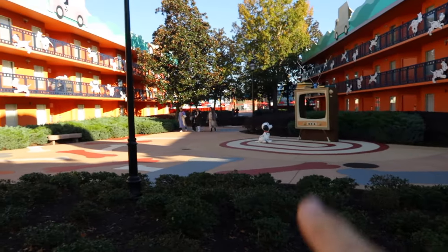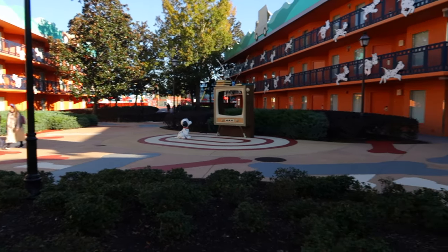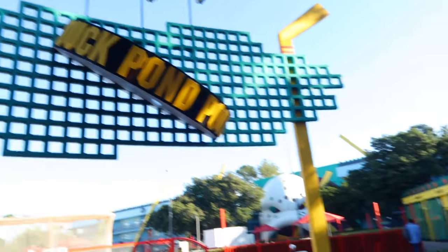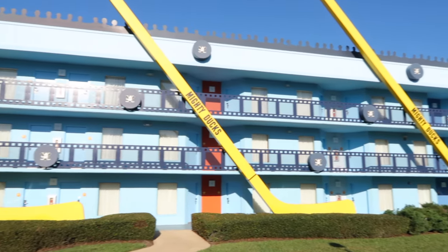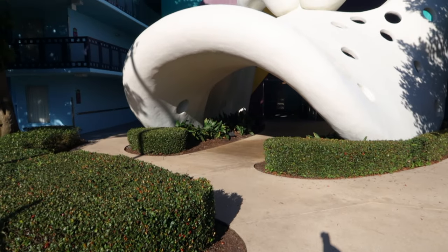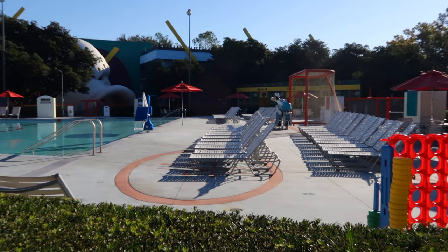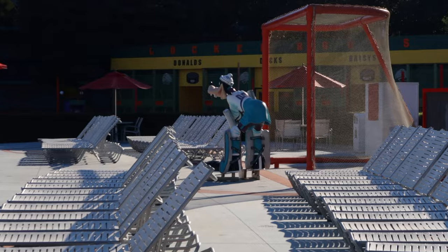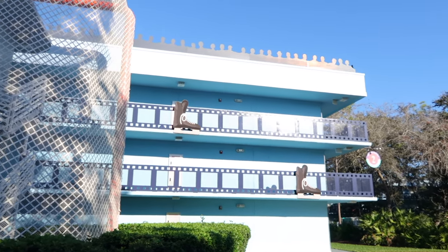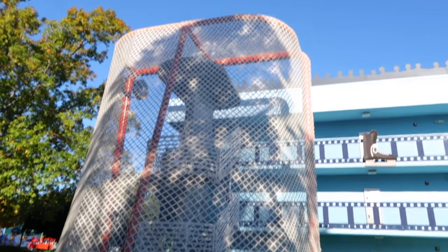Now we're moving on through 101 Dalmatians and heading down to Mighty Ducks — there's another swimming pool down there. Here we are at the duck pond pool area. On the opposite side of the pool you can see really cool themed hockey sticks up against the banisters. Over here we have a hockey mask — the actual emblem from the jersey in the movie — hiding the entrance to the building. Goofy is the goalie at the pool area, and they've even got skates on the banister railing. Hiding the stairs is a really big hockey goal.